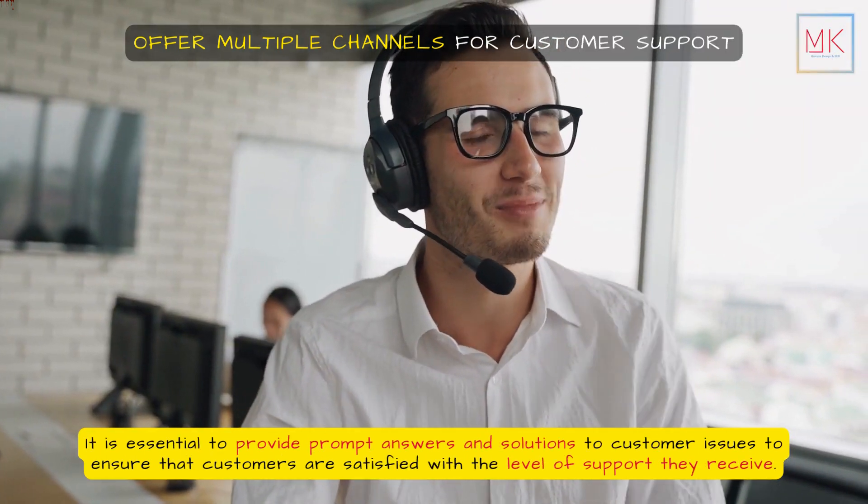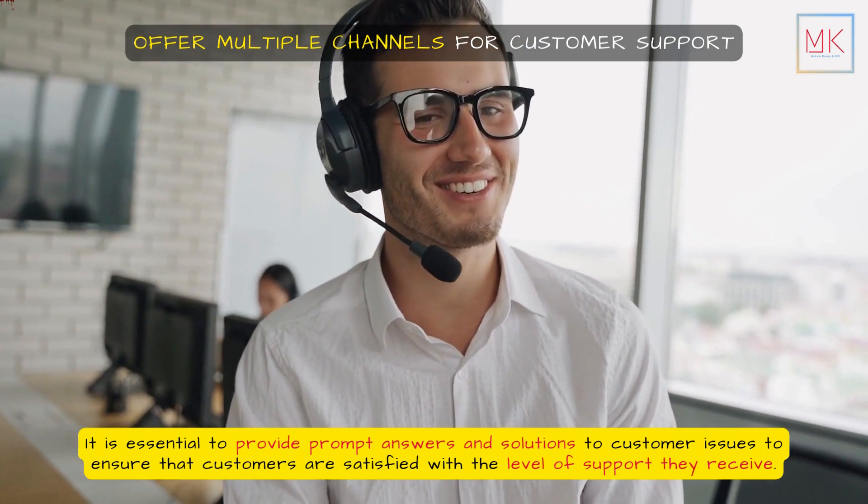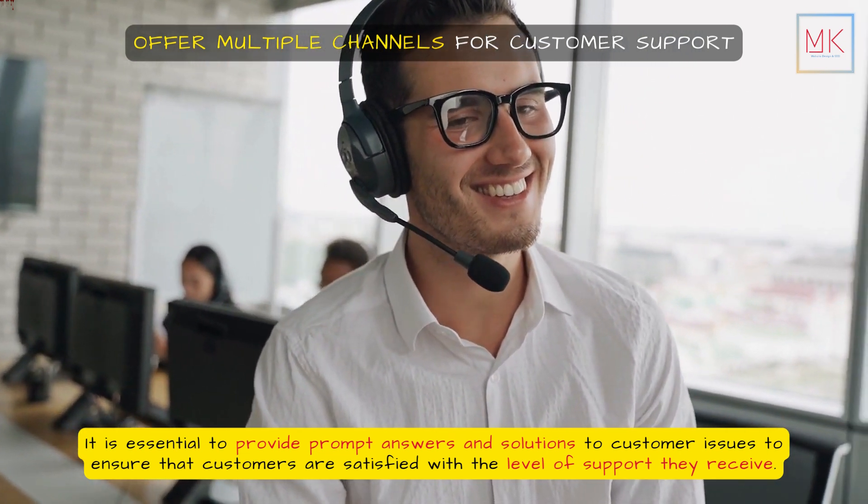It is essential to provide prompt answers and solutions to customer issues to ensure that customers are satisfied with the level of support they receive.